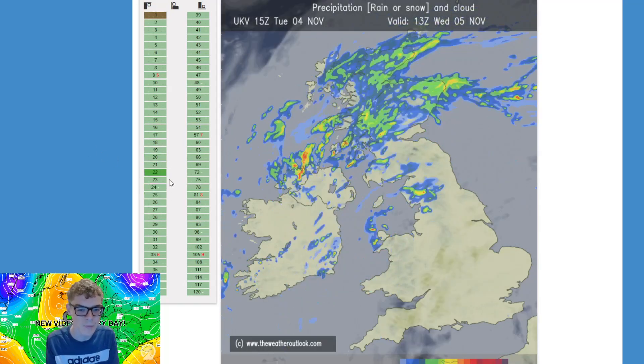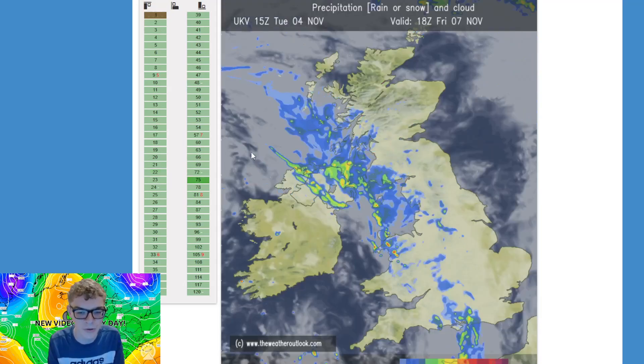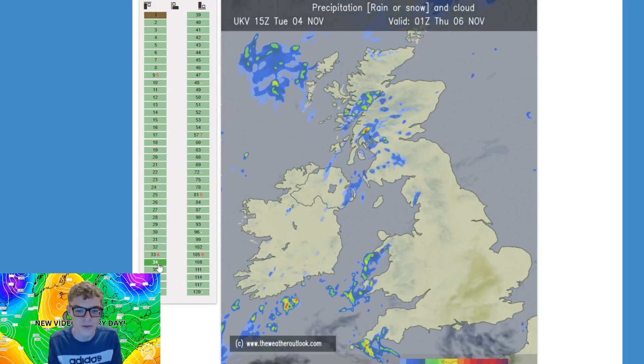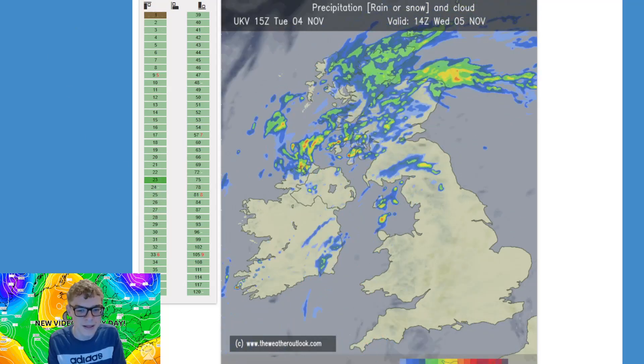Those showers are going to be quite persistent in the north, particularly for Scotland and Northern Ireland and also parts of northwestern England, as they clear through again to the northeast. It'll be quite a showery day in the north and west, but quite a gloomy day with lots of cloud around. Maybe a few breaks with some sunshine in the south and southeast, but overall it's a pretty moody picture.